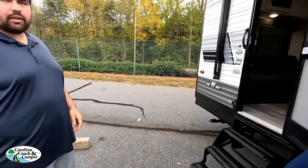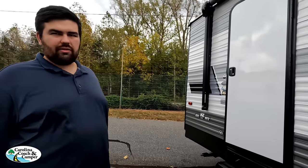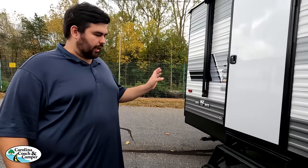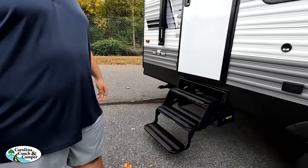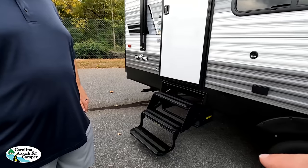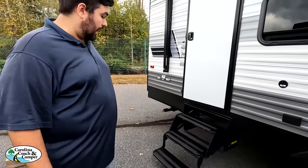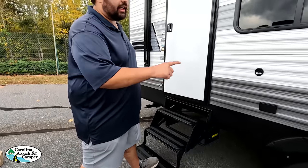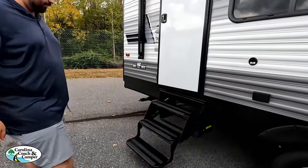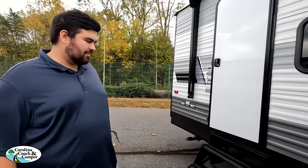Number three: the fold-up steps — specifically, these are the cheapest fold-up steps available, not even aluminum, and they're on both doors. They would have been fine with it on one door, but not both. The manual front tongue jack is also included in this dislike combo. Good news: Lippert makes solid steps you can add as an aftermarket upgrade.